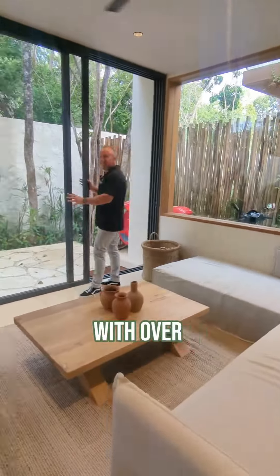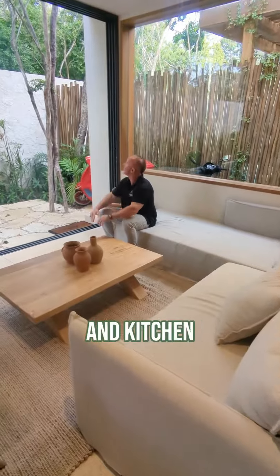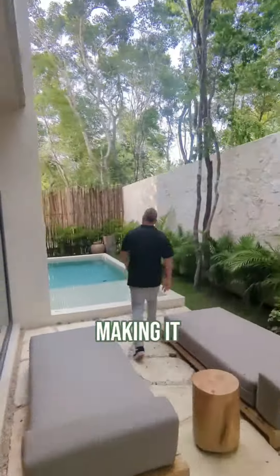This is Villa Silva, with over 2,100 square feet. The entire family room and kitchen opens up to the jungle, making it truly one with nature.